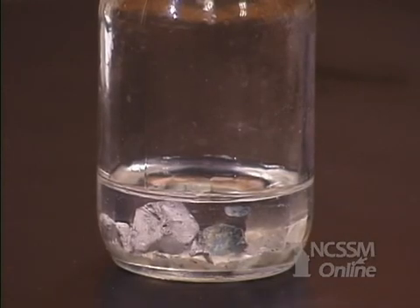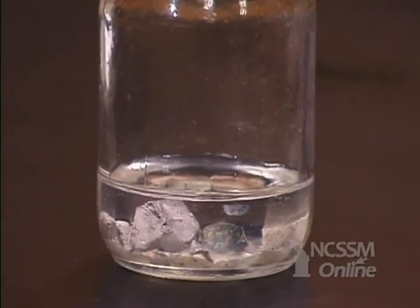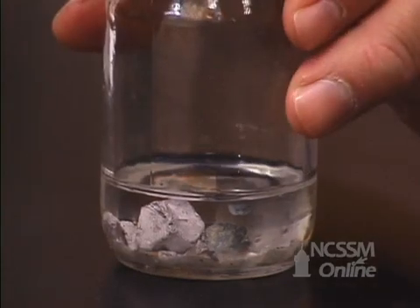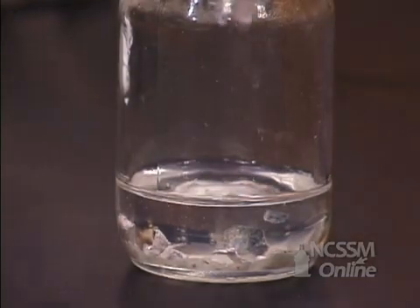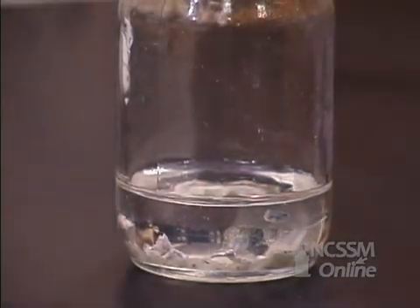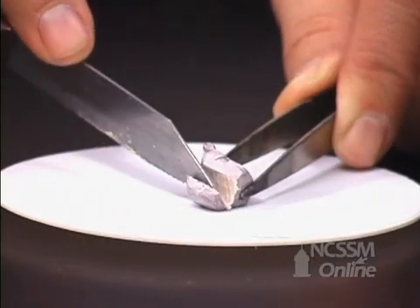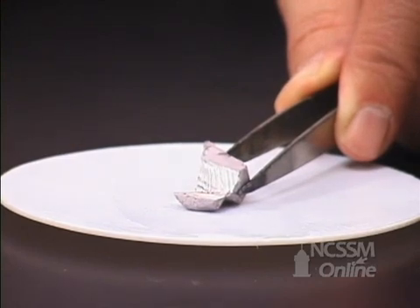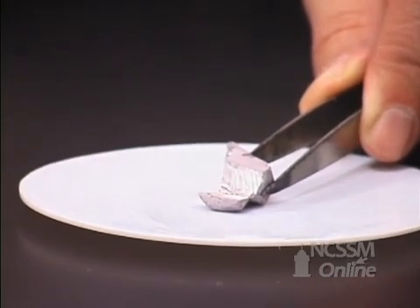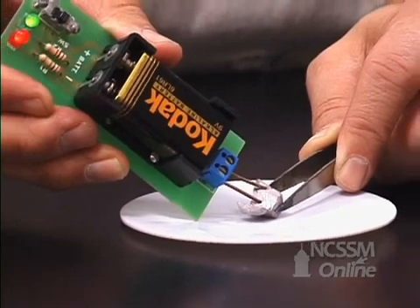We'll go down the column on the periodic table in Group 1 and look at sodium. Like the lithium, the sodium is stored in mineral oil to minimize reaction with the oxygen in the air. If we remove a piece of sodium metal, we notice that it is also coated over with an oxide coating. Group 1 metals become softer as you go down the column — the sodium is much easier to cut than the lithium. As we cut off the oxide layer, we can see the shiny metal underneath, though it coats over very rapidly. The sodium is a metal and is an excellent conductor of electricity.